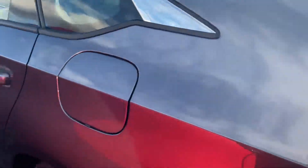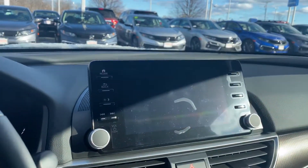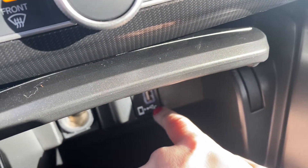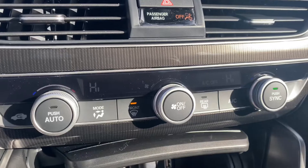Bring you to the driver side here. You do have your touch display right there, which means Apple CarPlay or Android Auto. Just plug your phone into the USB port right here.